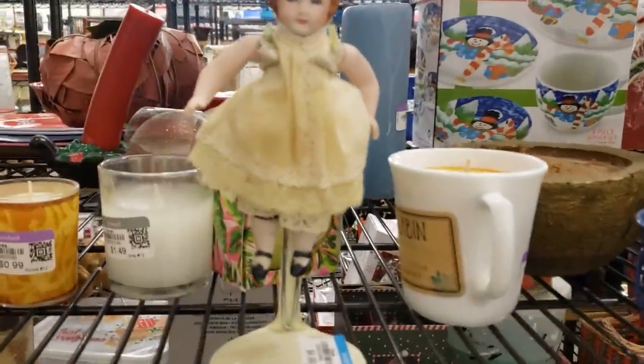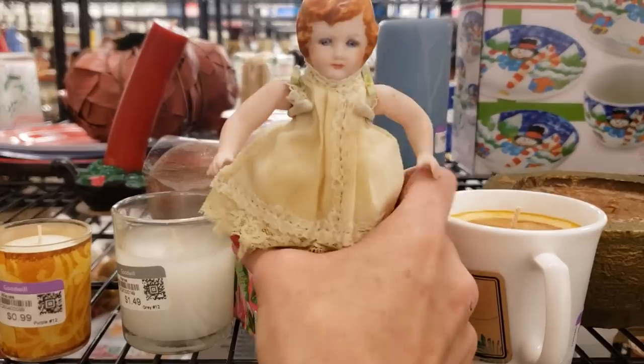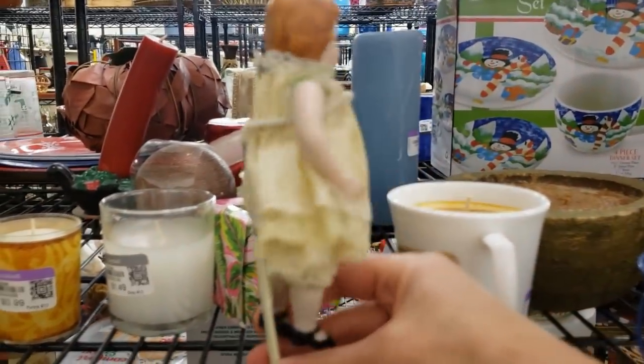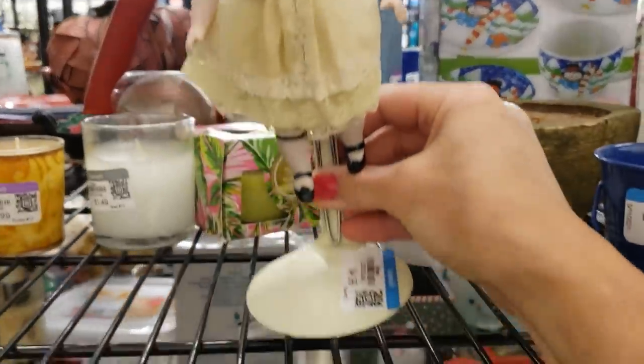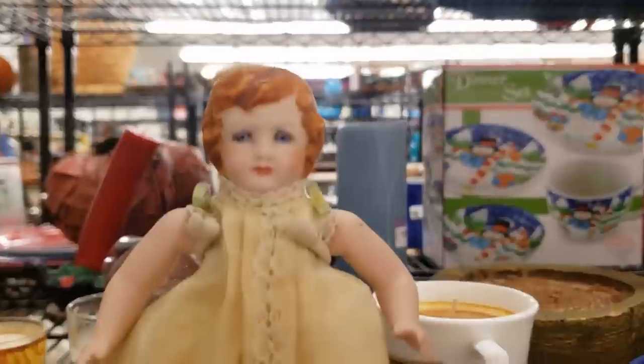Oh look at this doll, she looks really old. The detail is amazing — she's porcelain. Oh, she's lovely, and just the detail in her face. I'm going to get her.